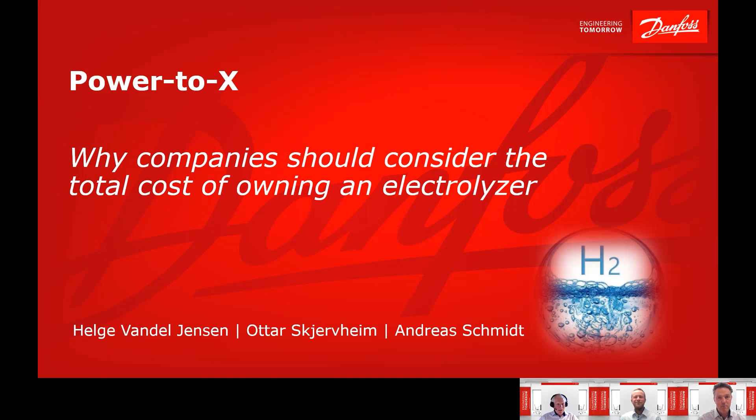Welcome to our Power2x session. In this episode, we are looking at why companies should consider the total cost of owning an electrolyzer. From Danfoss, I'm Helge van Leeensen, responsible for our Power2x business, based in Denmark. My name is Ottar Scherweim, working for the Global Product Management and Development Organization of Danfoss Drives, focusing on Power2x applications.